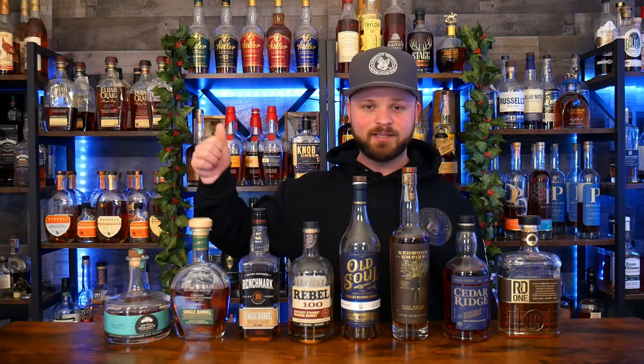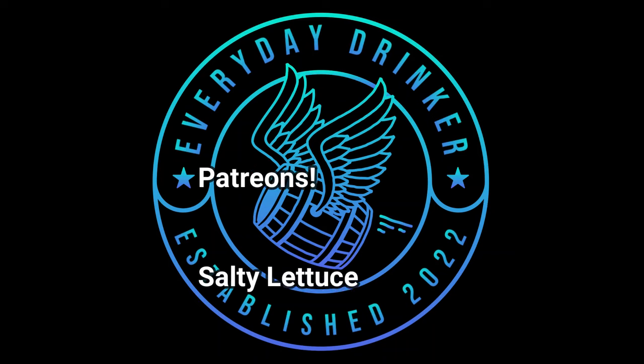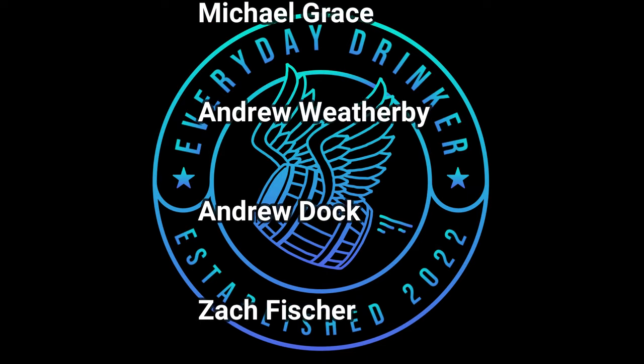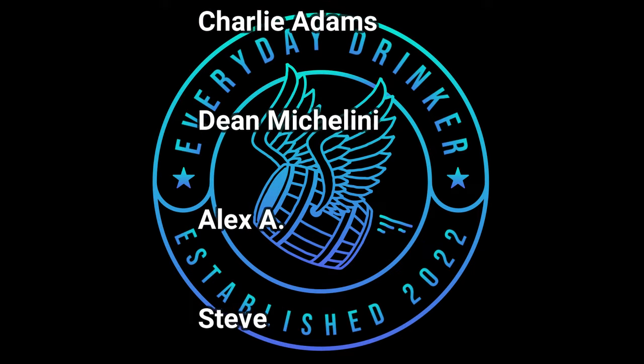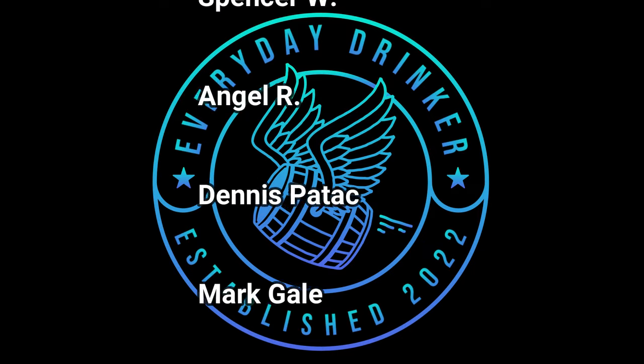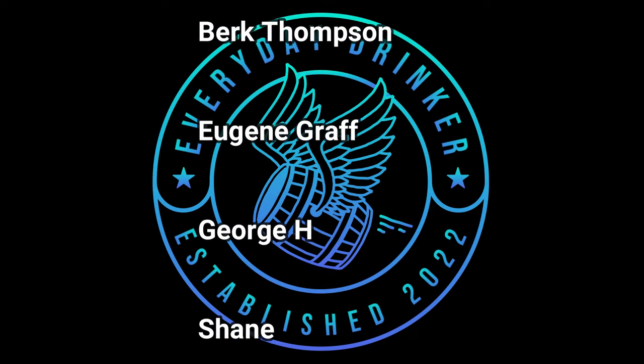I want to know what bottles you found in 2023 that you really enjoyed — maybe ones you wouldn't have picked up unless they were gifted to you, or you just said 'what the heck, why not?' It could be a bottle released in 2023, or something like Maker's Mark that you'd never tried before and it became one of your go-tos. Leave that like, drop that subscribe. Until next time, this has been Nathan with the Everyday Drinker. Cheers!